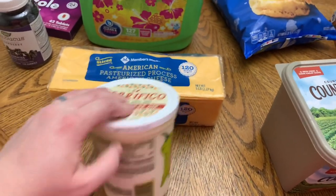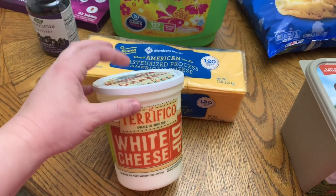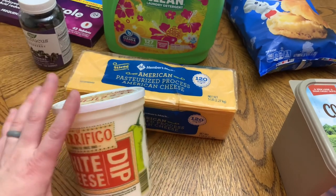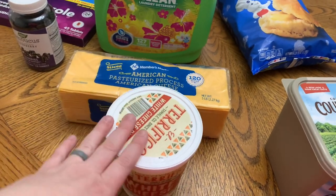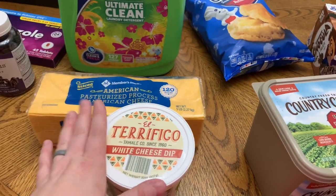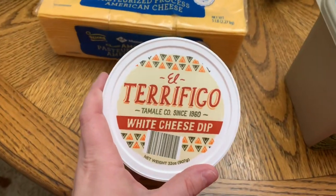Y'all already know my cheese dip — I love this stuff. I had to have it for taco night. People have commented saying they tried it and loved it. If you like cheese dip, give this one a try because it is so freaking delicious.